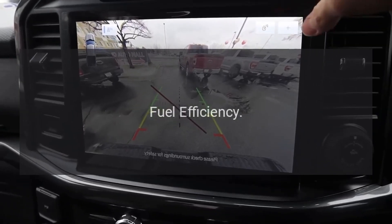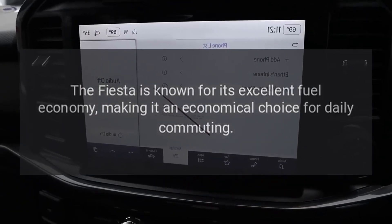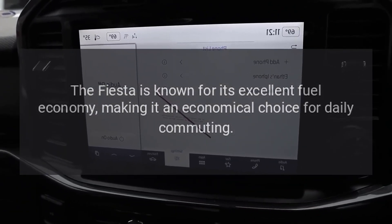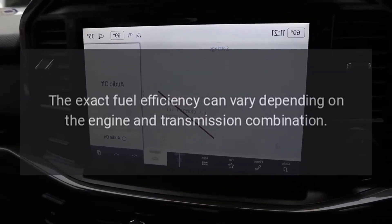Fuel efficiency: The Fiesta is known for its excellent fuel economy, making it an economical choice for daily commuting. The exact fuel efficiency can vary depending on the engine and transmission combination.